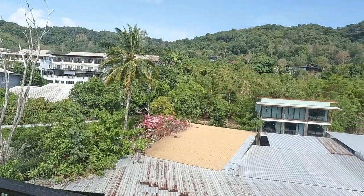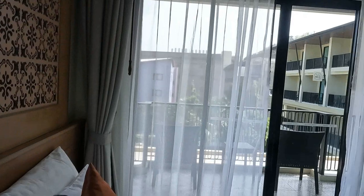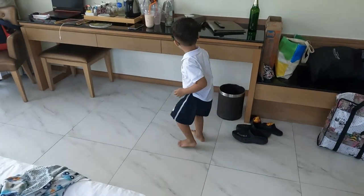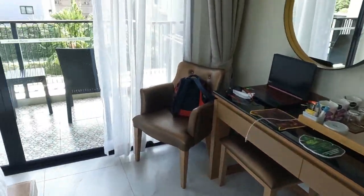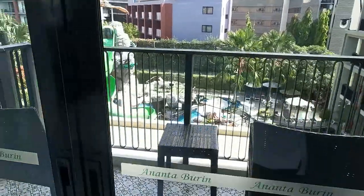It's very hot and walking when it's very hot is not easy. Ryan's testing out his toys, making sure they work. Let's go to the balcony and have a look from there.